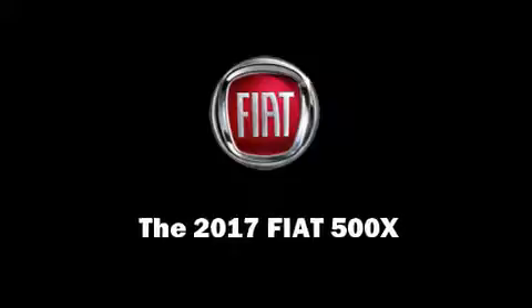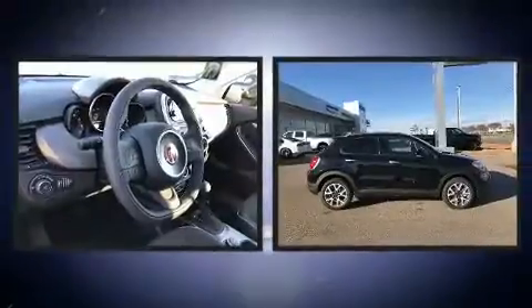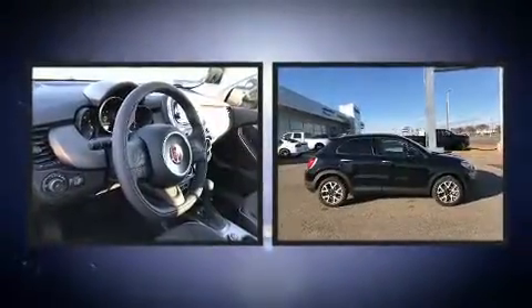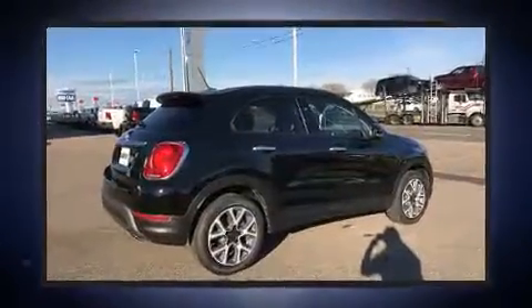Discerning drivers will appreciate the 2017 Fiat 500X. Under the hood, you'll find a four-cylinder engine with more than 170 horsepower. And for added security, Dynamic Stability Control supplements the drivetrain.